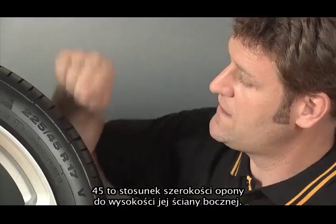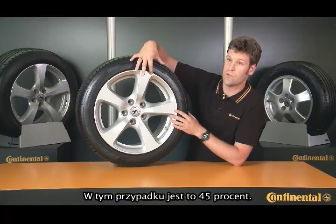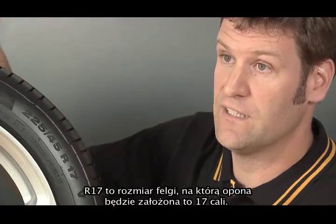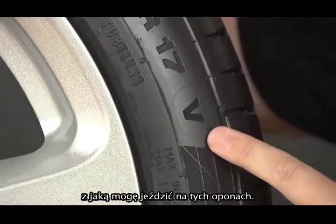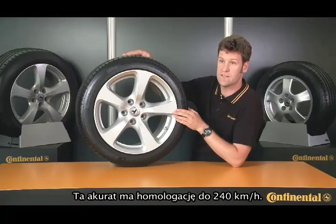The 45 is the ratio between the tire's section width and its sidewall height — in this case, 45 percent. R17 tells me the size of the wheel rim on which the tire will be fitted: 17 inches. The V indicates the maximum permitted speed — this one is approved for speeds of up to 240 kilometers per hour.